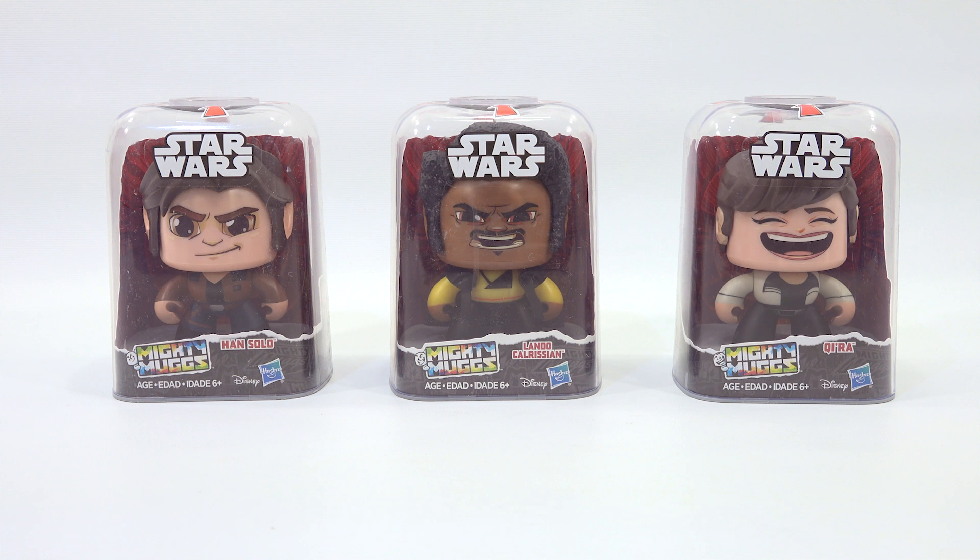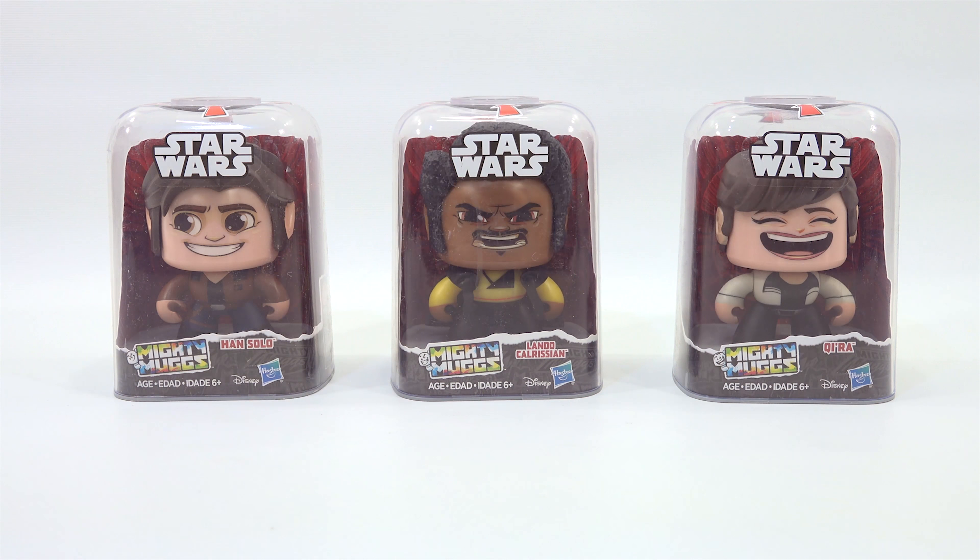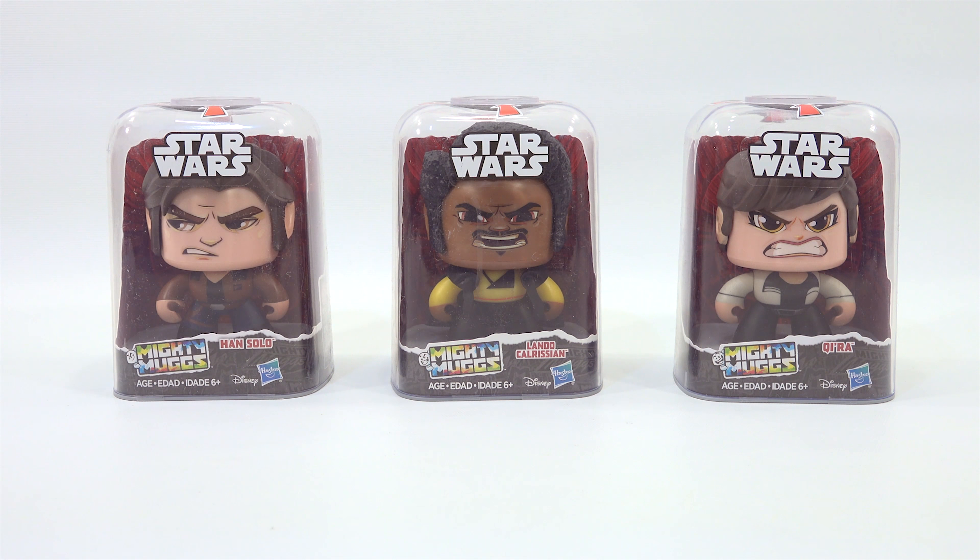Moving on to Mighty Mugs — I've checked out some of these on video already, so I'll put a link in the description if you want to learn more. You push down and you get a different character face depending on the mood — maybe you're happy and want to smile, or maybe you want to grit your teeth. Either way, they are pretty cool. Check the link in the description for more about Mighty Mugs.